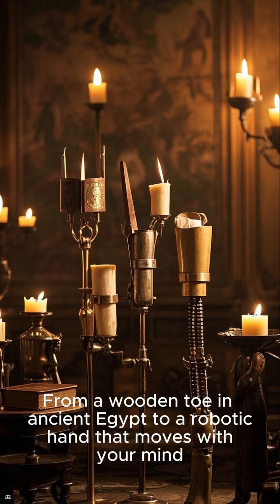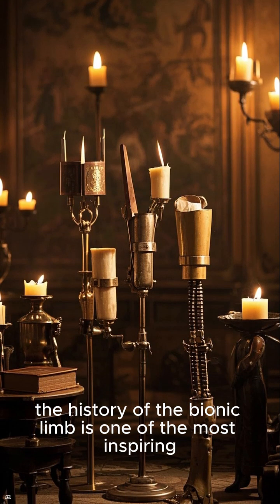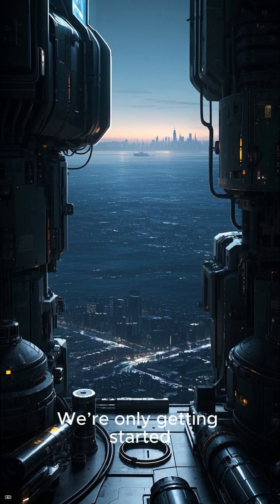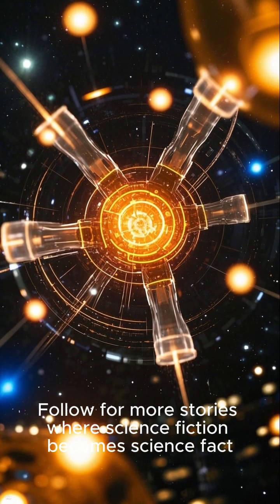From a wooden toe in ancient Egypt to a robotic hand that moves with your mind, the history of the bionic limb is one of the most inspiring stories in medicine and technology. And the most incredible part? We're only getting started. Follow for more stories where science fiction becomes science fact.